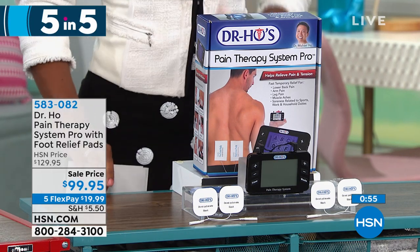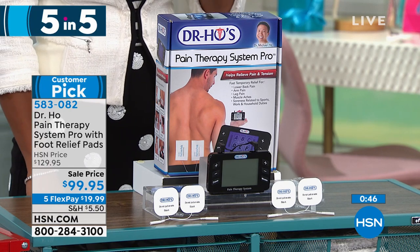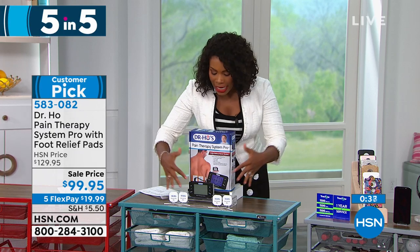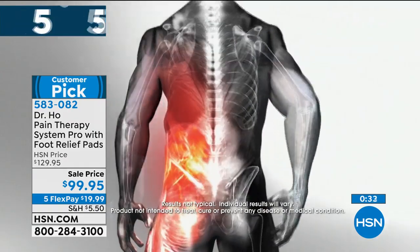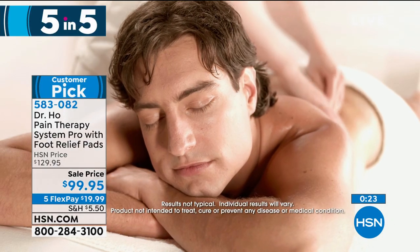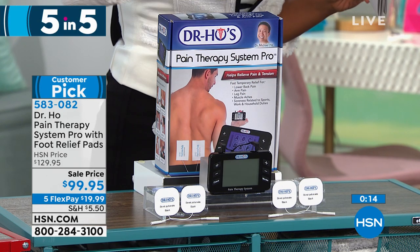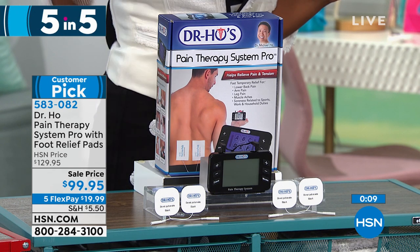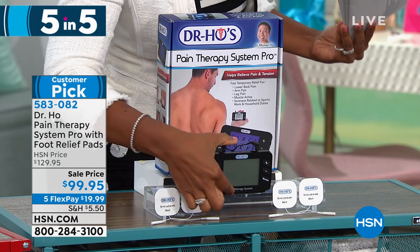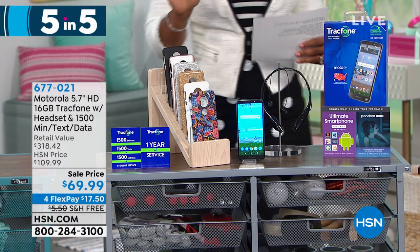The third item is Dr. Michael Ho's pain therapy system — for aching backs, knees, shoulders, or whatever hurts. It includes 16 small massage pads for smaller muscle areas and four extra-large massage pads. It works like a massage you can give yourself — it never gets tired, and you control the intensity, movement pattern, and duration. The mechanism is small and discreet, and there are even pads for your feet.